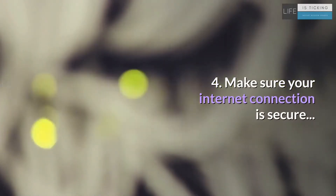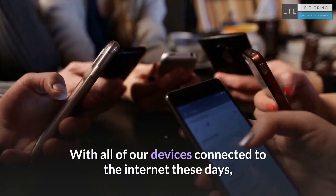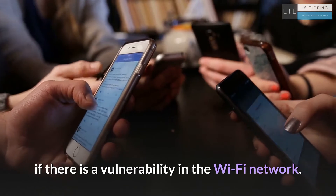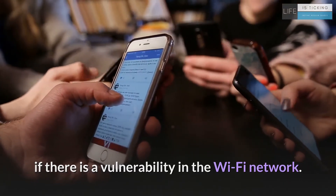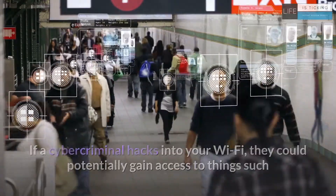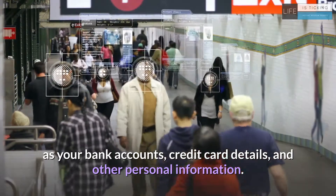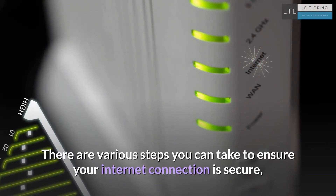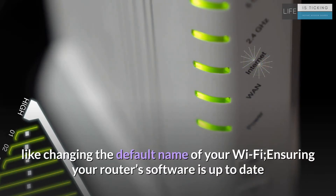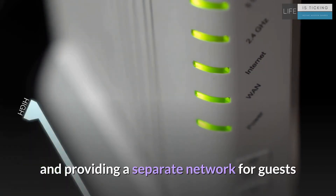4. Make sure your internet connection is secure. With all of our devices connected to the internet these days, it can create a convenient way for criminals to gain access if there is a vulnerability in the Wi-Fi network. If a cyber criminal hacks into your Wi-Fi, they could potentially gain access to things such as your bank accounts, credit card details, and other personal information. There are various steps you can take to ensure your internet connection is secure, including changing the default name of your Wi-Fi, ensuring your router's software is up to date, and providing a separate network for guests.